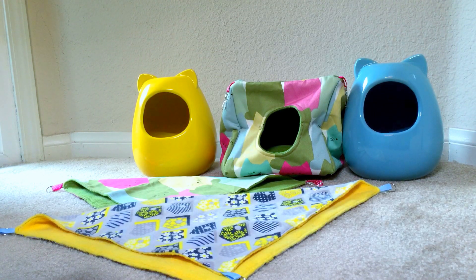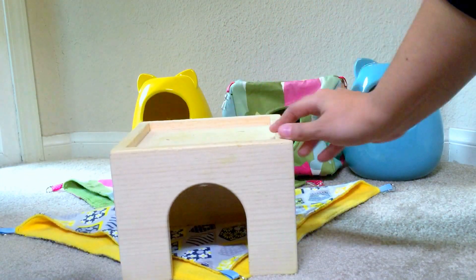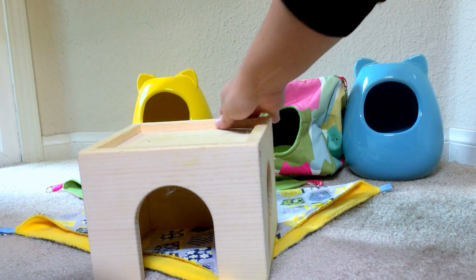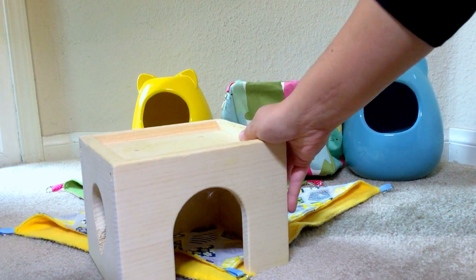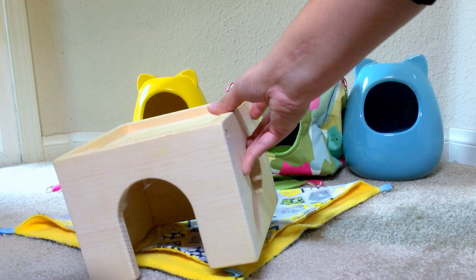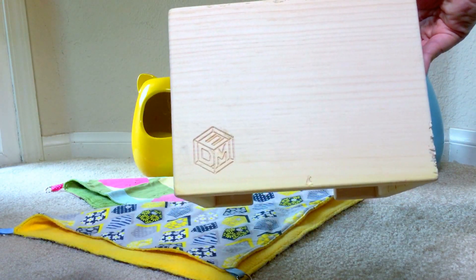I also got this wooden house that I ordered from another Etsy store called d5 dm — it was only $16 and came in different sizes; this one is the medium size. He already chewed it, as you can see, but once I put the ceramic house in he kind of stopped chewing it. I put a marble stone at the bottom of the cage so he can stay cool, and he really likes it. I'm so happy that he stopped chewing the house once I put the ceramic houses in.